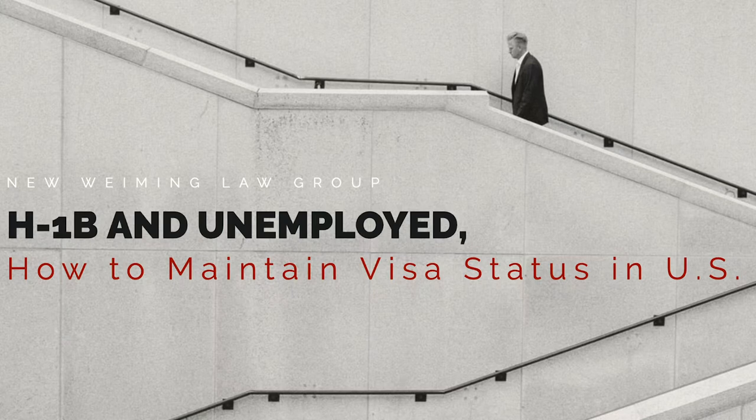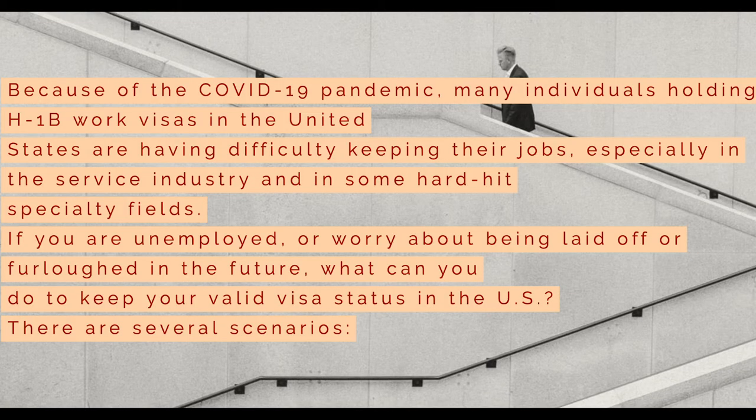H-1B and Unemployed – How to Maintain Visa Status in the U.S. Because of the COVID-19 pandemic, many individuals holding H-1B work visas in the United States are having difficulty keeping their jobs, especially in the service industry and in some hard-hit specialty fields. If you are unemployed or worry about being laid off or furloughed in the future, what can you do to keep your valid visa status in the U.S.? There are several scenarios.